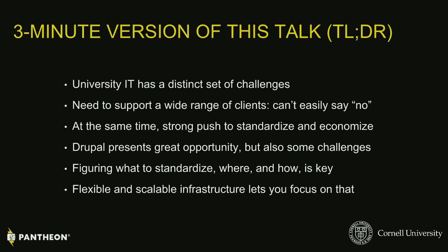That specifically comes down to the fact that you have to support such a wide range of use cases. When you want to provide a universal service to campus, that means large sites, small sites, technically sophisticated people, and people who need someone else to take care of the details.